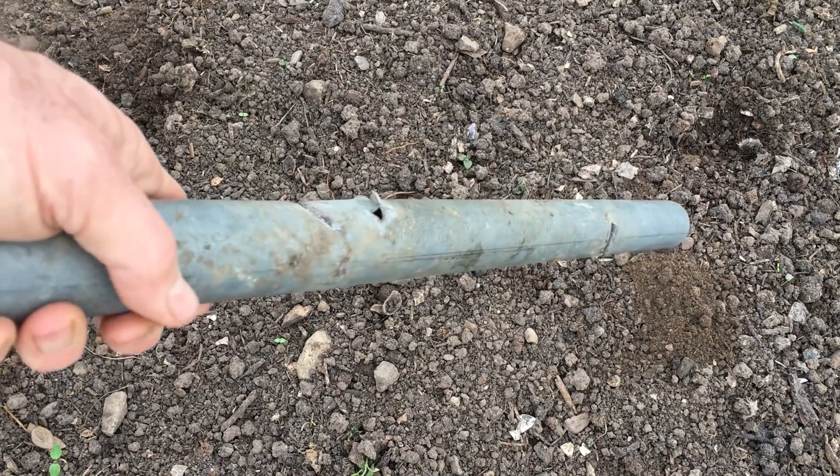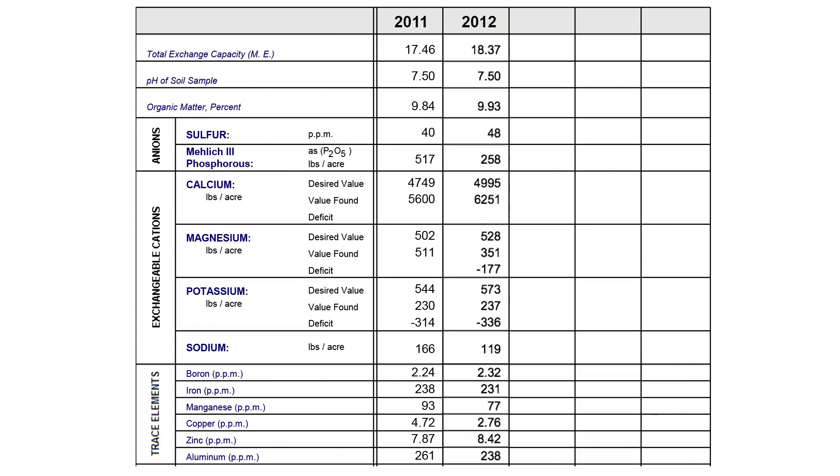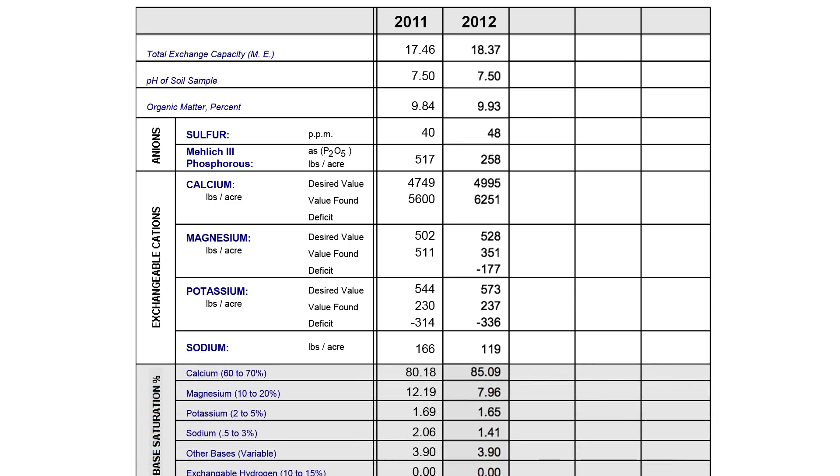I did a second soil test the following spring, and this time I was in a better position to act on the results. The levels of calcium had increased, although interestingly the pH hadn't, and there had been a drop in the phosphorus, magnesium, sodium and copper, with potassium and the rest of the elements broadly remaining the same or increasing a little bit. Based on these results, the soil was further out of balance, no doubt due in part to my failure to add any fertility to replace what had been extracted from the soil by the vegetables that were harvested.